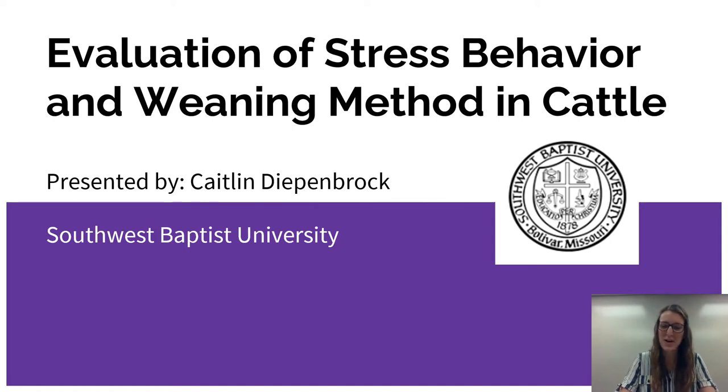Hello, my name is Kaitlyn Diepenbrock. I'm a biology major from Southwest Baptist University. Today I'm going to be sharing research that I've been a part of for the past two years.